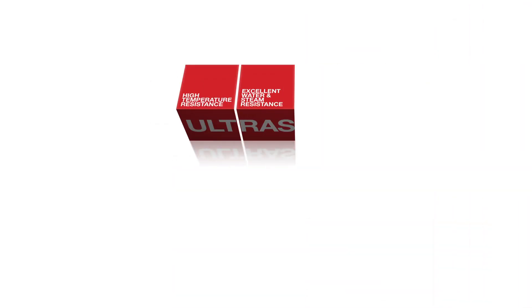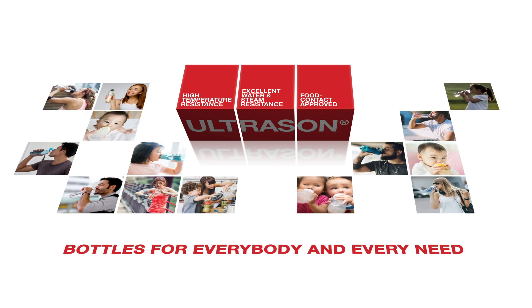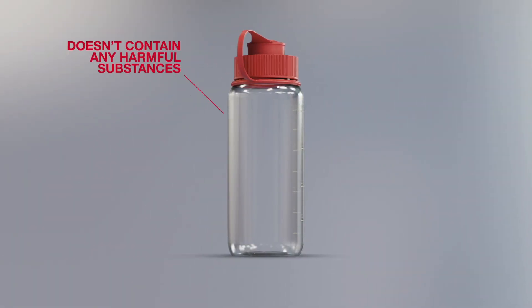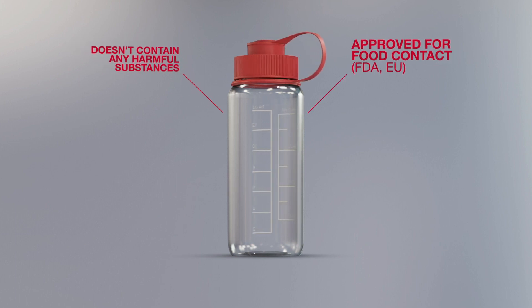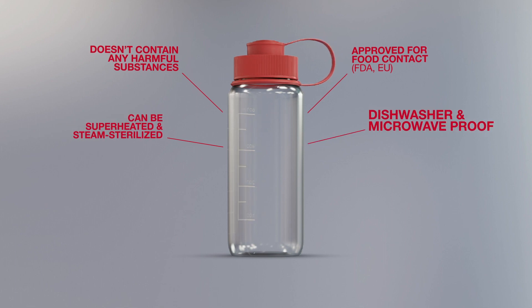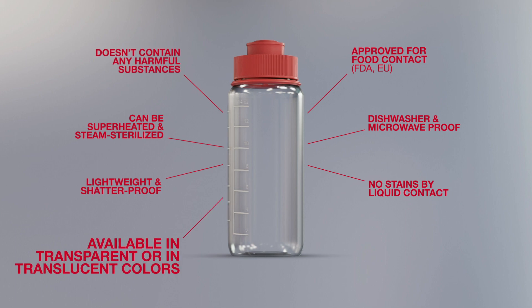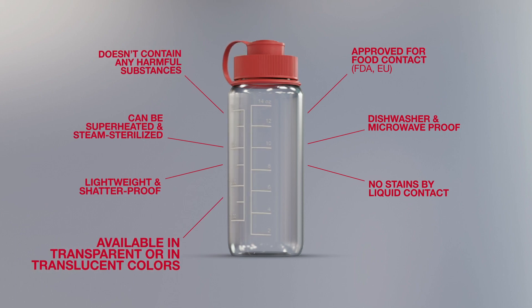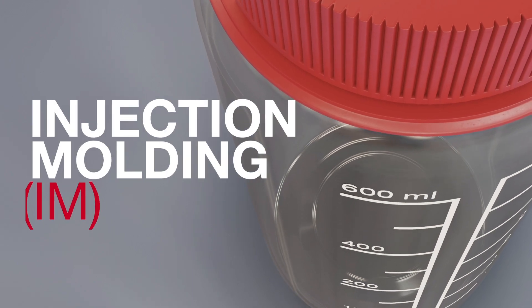A safe, state-of-the-art plastic material for bottles. Ultrasound P doesn't contain any harmful substances, is approved for food contact, can be superheated and steam sterilized, is dishwasher and microwave proof, is lightweight and shatter proof, won't stain, and is available in transparent as well as translucent colors.